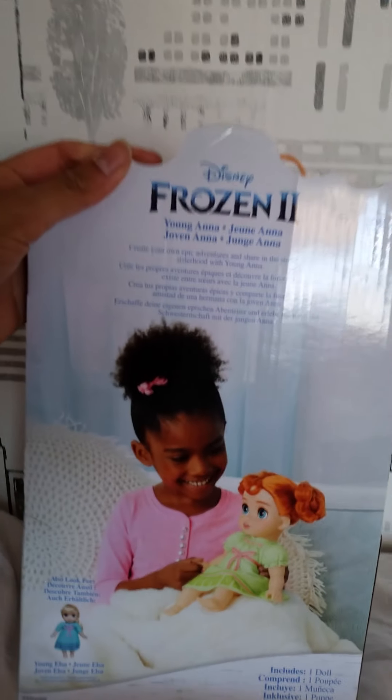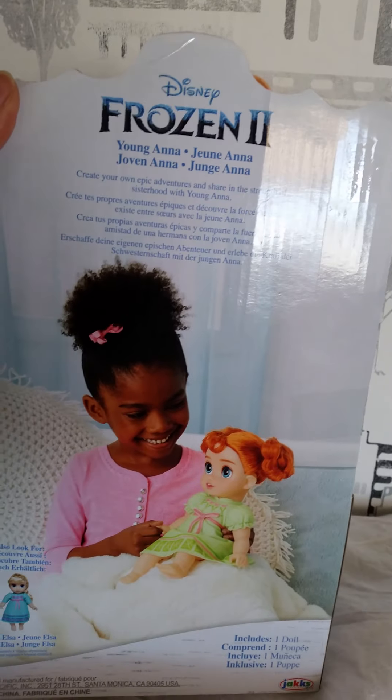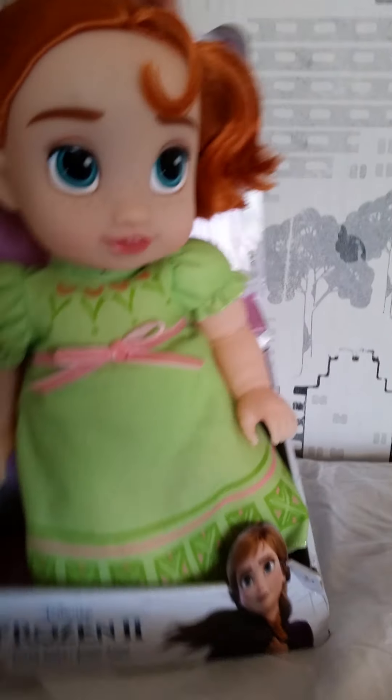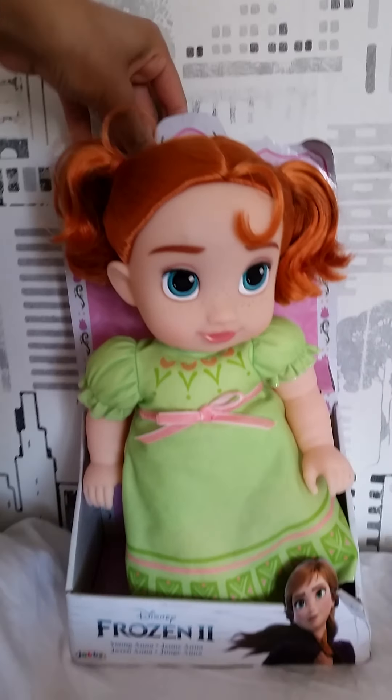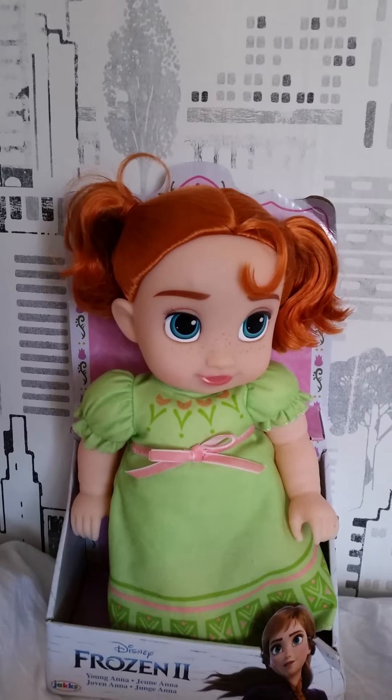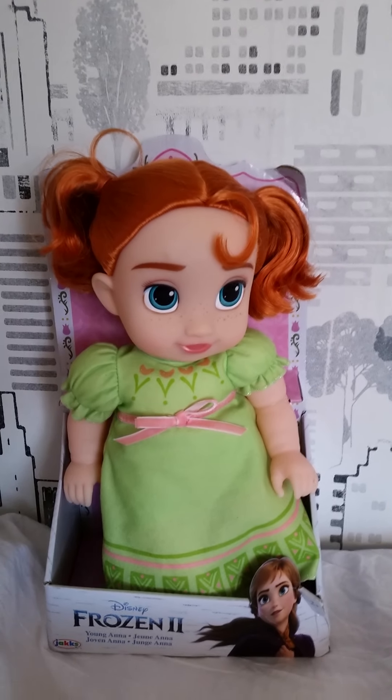Here's the back of the package. Here we have a little girl playing with Anna. And here it says: 'Create your own epic adventures and share in the strength of sisterhood with young Anna.' And here you can also look for young Elsa. It includes one doll. I haven't really planned to buy Elsa — I've only planned to buy Anna. But yeah, this is so cute. It's been a while now since we bought some Frozen stuff, so it's so nice to have a new doll in my collection.